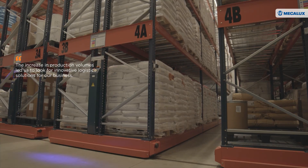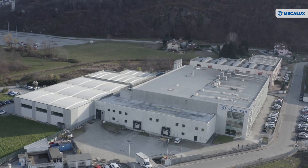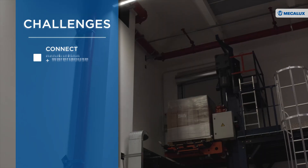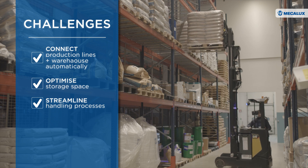We decided to build the new plant as a result of our growth over the past few years. The increase in production volumes led us to look for innovative logistic solutions. Viba Nord knew exactly what its new centre had to achieve: to connect the production lines with the warehouse automatically, optimize storage space and streamline goods handling processes.